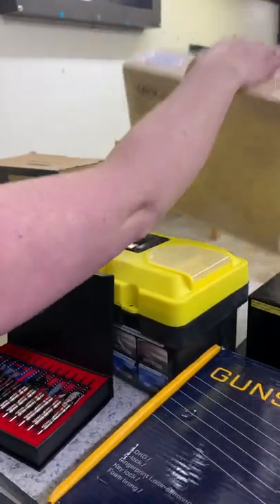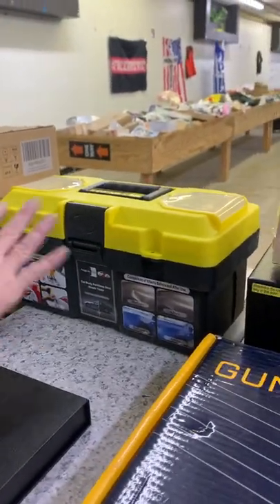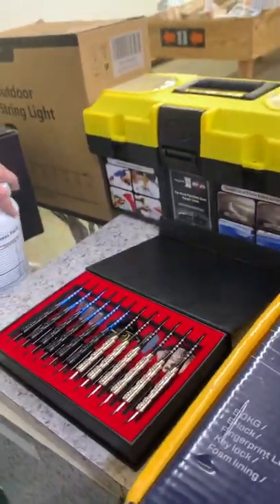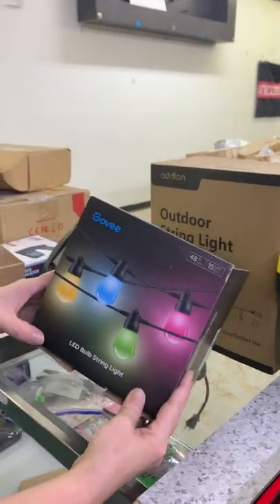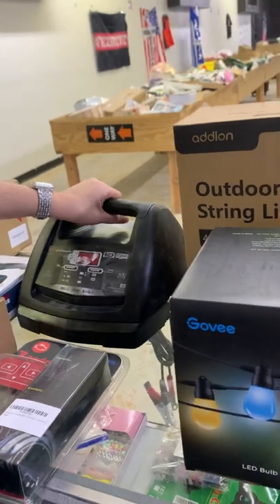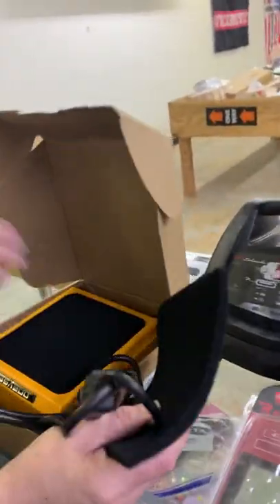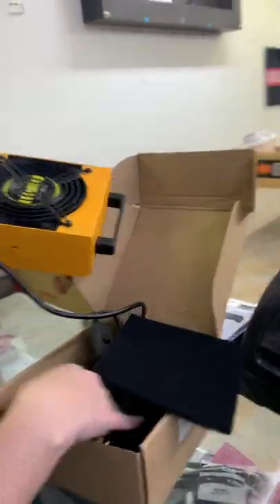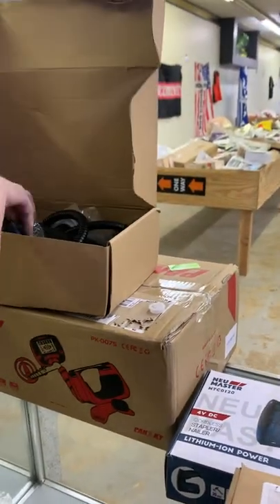We have a rotary tool kit, a car dent and dings repair kit, a nice dart set, some protein powder, outdoor string lights, and more lights — not sure if they change colors but they're cute. There's a battery jumper cables set, a battery charger, a car code reader, and a solder smoke fume extractor. We also have a staple nailer and spray guns.